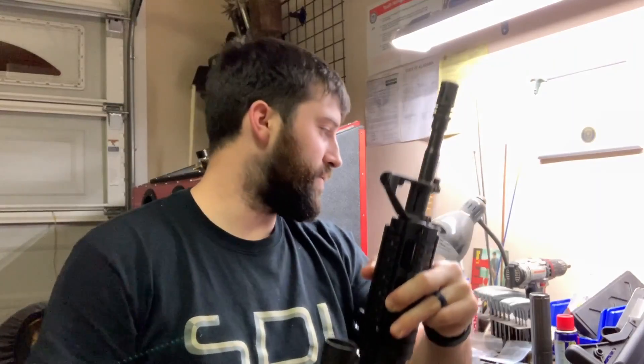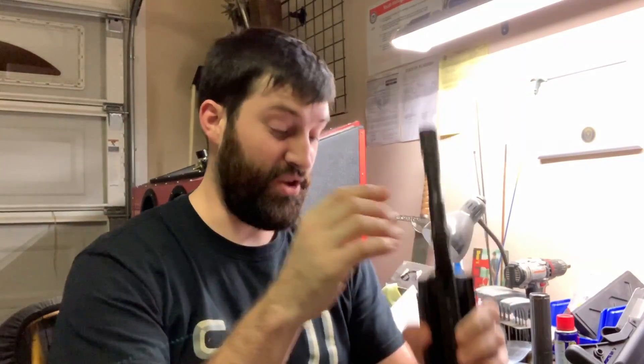Hey guys, what is up? So here's a quick little thing for you. If y'all follow me on Instagram, you may have noticed that something happened — lightning struck somewhere possibly — and I won one of those giveaway things you see all the time. It wasn't a gun, but it was a bunch of cool stuff. Big thank you to Jeremy who told me about the giveaway.